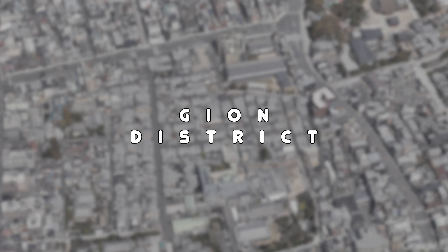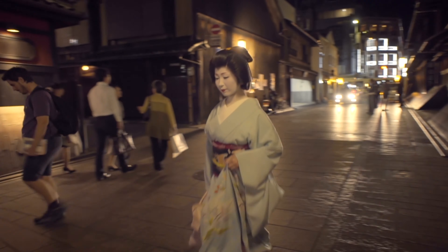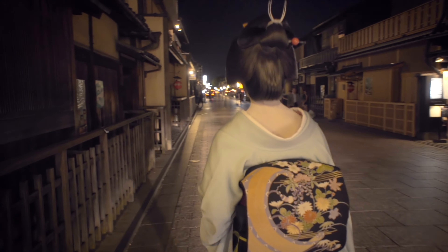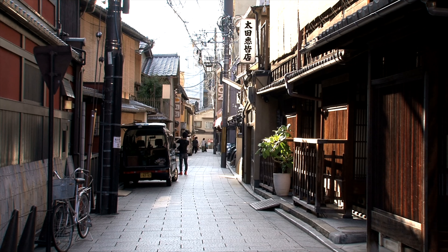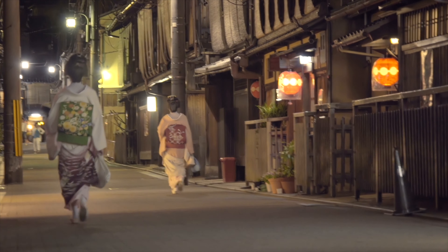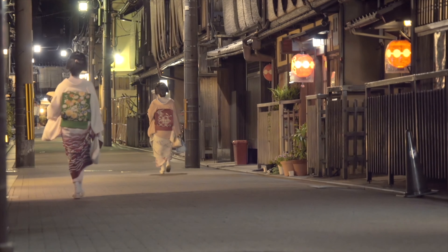Gion is known as Kyoto's most famous geisha district, filled with shops, restaurants, tea houses, and numerous venues where geiko, geisha, and maiko entertain. The streets themselves are beautiful and exploring the area feels magical. Nearby Yasaka Shrine usually makes for a great place to experience the local atmosphere and should not be missed. My tip is to wander the area in the evening, especially to see maiko or geiko on their way to work — always remembering to be respectful.